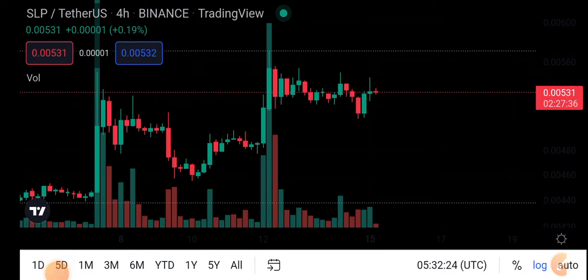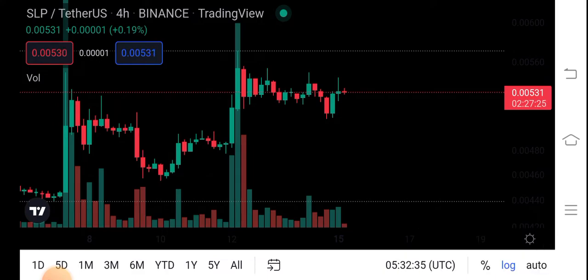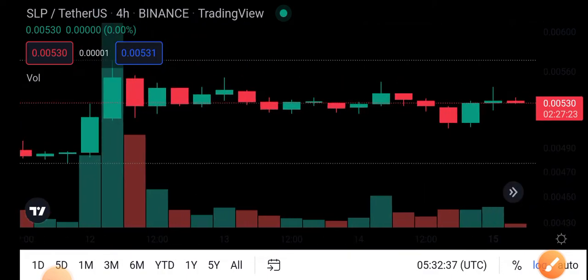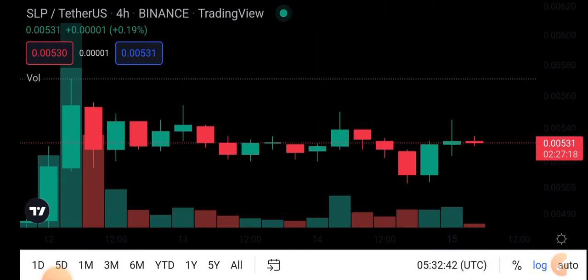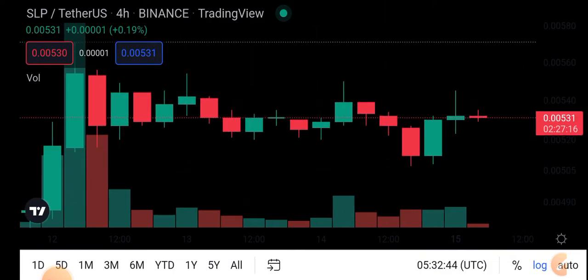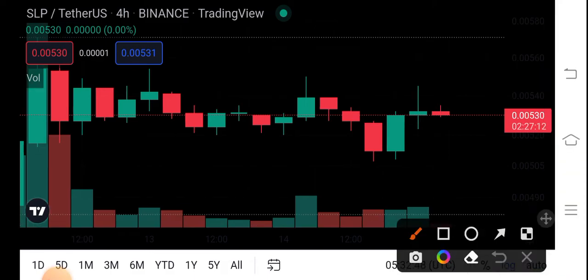Let's do an analysis of SLP coin and try to predict the next move. So here, if we see the current situation of SLP coin — here is a breakout level. Just look here — look at this two-candle chart of SLP coin. The first breakout level, then the second breakout level, and right now we have a doji candle. So here are two scenarios.